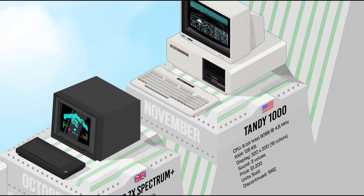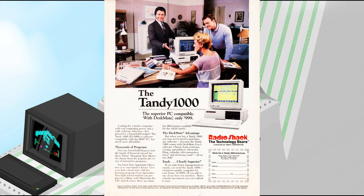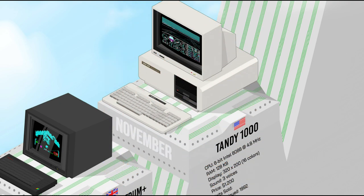The Tandy 1000 was one of the first IBM PC clones to be released, and the first in a line produced by Tandy for sale in its Radio Shack chain of stores. Less expensive than a comparably equipped IBM PC, it had specific features like graphics, sound, and a joystick port, making it more appealing for home use. Some features became so popular that Tandy was often listed as a standard alongside IBM during the 1980s. Until its withdrawal from the PC market, this line saw about a dozen different models and variants.